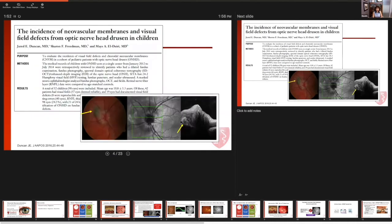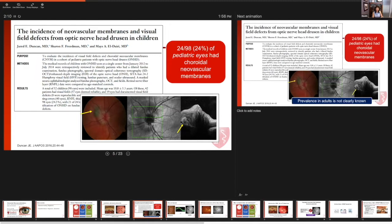How often does it occur? Recently, our colleagues at Duke University, led by Dr. Duncan, looked at the incidence and prevalence of neovascular membranes in the pediatric population. They are a tertiary hospital, and they found that in their pediatric population, 24% of these eyes had evidence of CNV membranes. That means almost one in four children with optic disc drusen had evidence of abnormal blood vessel proliferation in the peripapillary region.